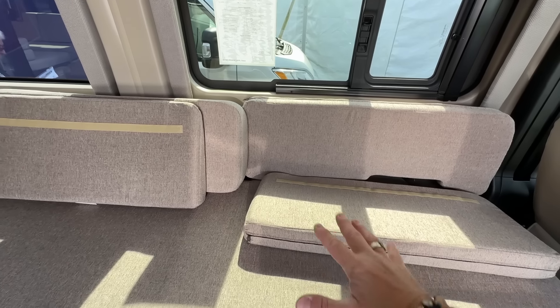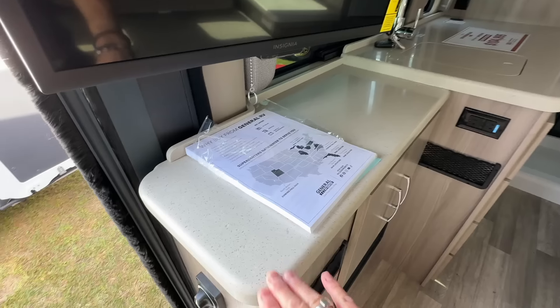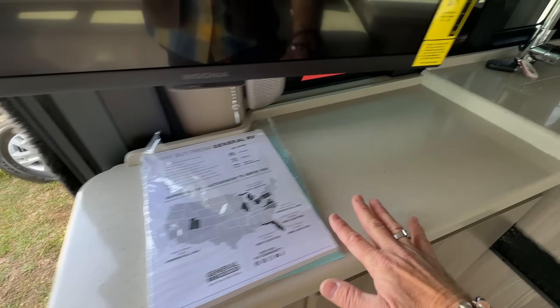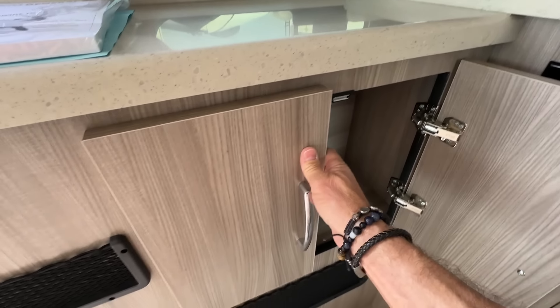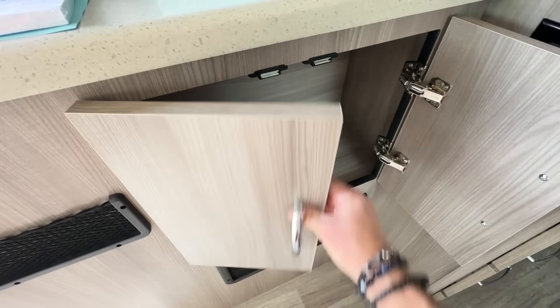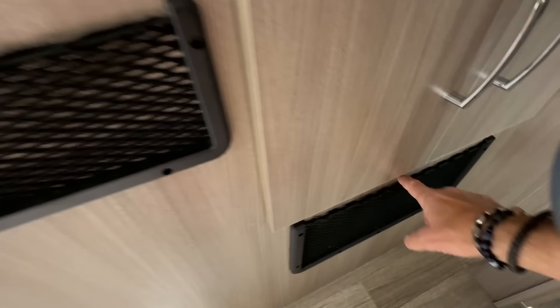This is built upon the Ram ProMaster chassis. It kind of looks familiar at a glance, but this is very different. Here we've got an external table — very smart. By the way, we're coming at you from the Ocala RV Show in March 2024. Nice handle — an extension table that collapses down this way.